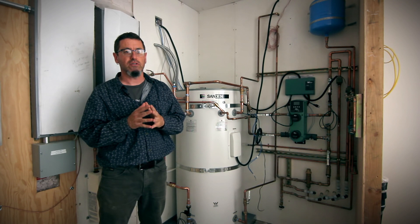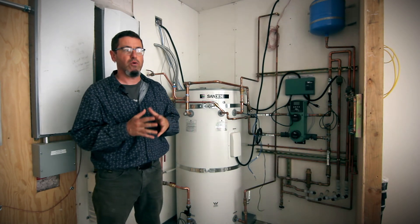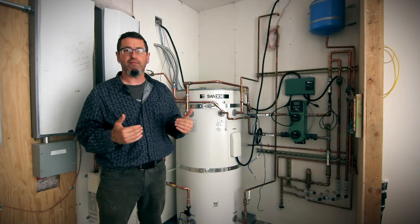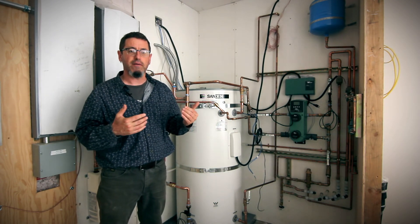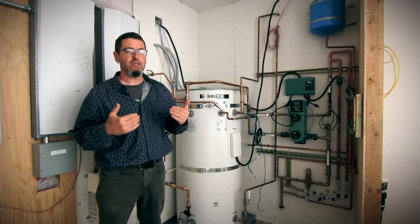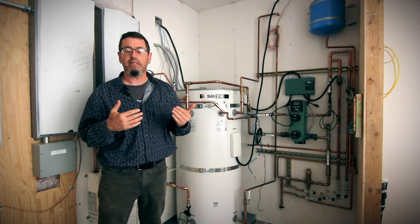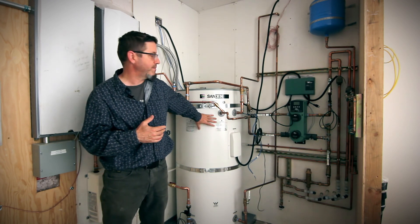Global warming potentials nearing 2000. So even though we're no longer using the Freon that was damaging the ozone layer, the refrigerants used still have a tremendously high global warming potential. This one has a global warming potential of one.